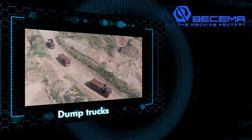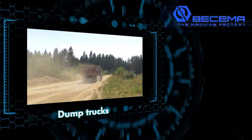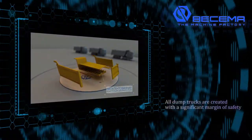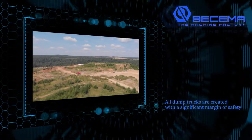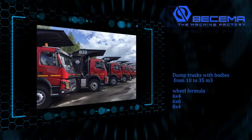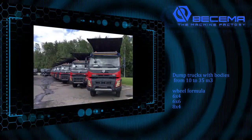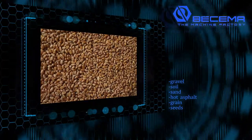Dump trucks for the big country. Dump truck vehicles are produced serially and designed for severe driving and environmental conditions. All dump trucks are created with a significant margin of safety. Dump trucks with bodies from 10 to 35 meters cubed, in 6x4, 6x6, and 8x4 configurations, are intended for transportation of sand, gravel, soil, hot asphalt, grain, and seeds.